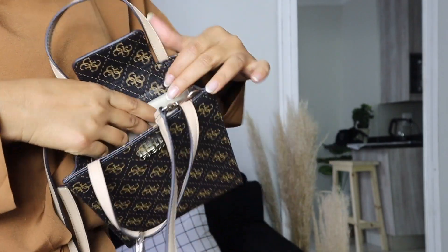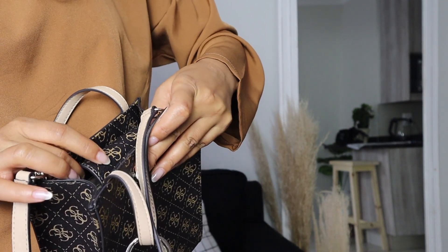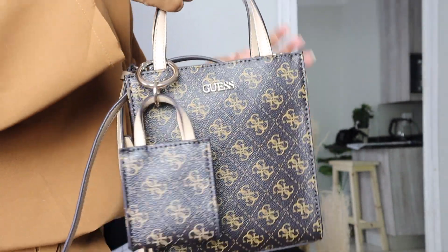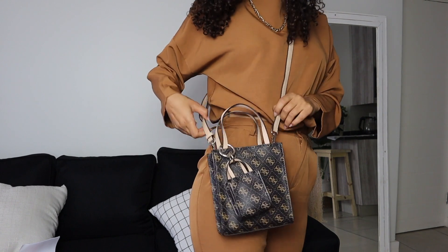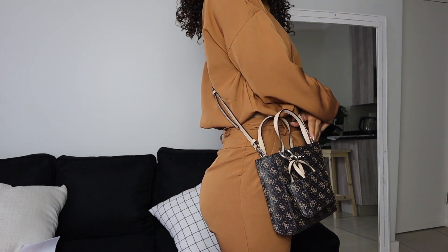It also has the Guess logo. The bag doesn't zip closed, but it does have a little snap-closing piece of fabric that closes most of the bag so your stuff won't fall out. It has a carry handle, and it also has a removable and adjustable crossbody strap that you can wear as a sling.